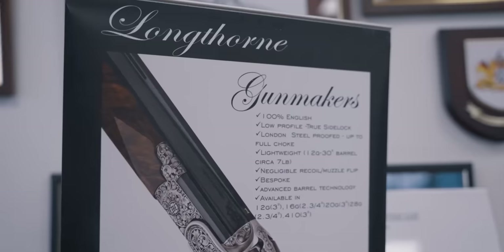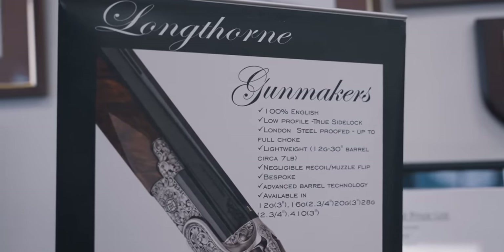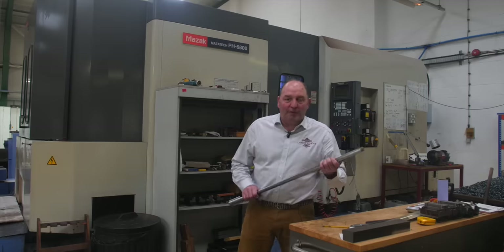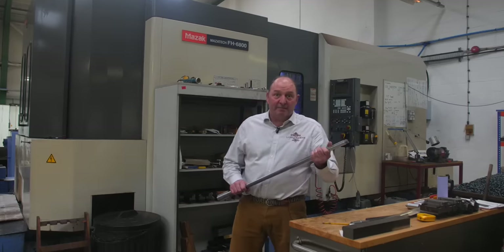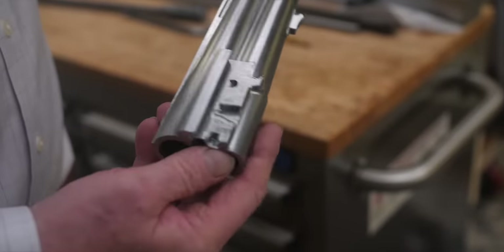It's not difficult once you get it right. The machine behind us is one of the machines it takes to make these barrels — three different machines, five different processes. Between the three machines we have, they're probably the best part of one and a half million pounds worth to do the job we're doing.